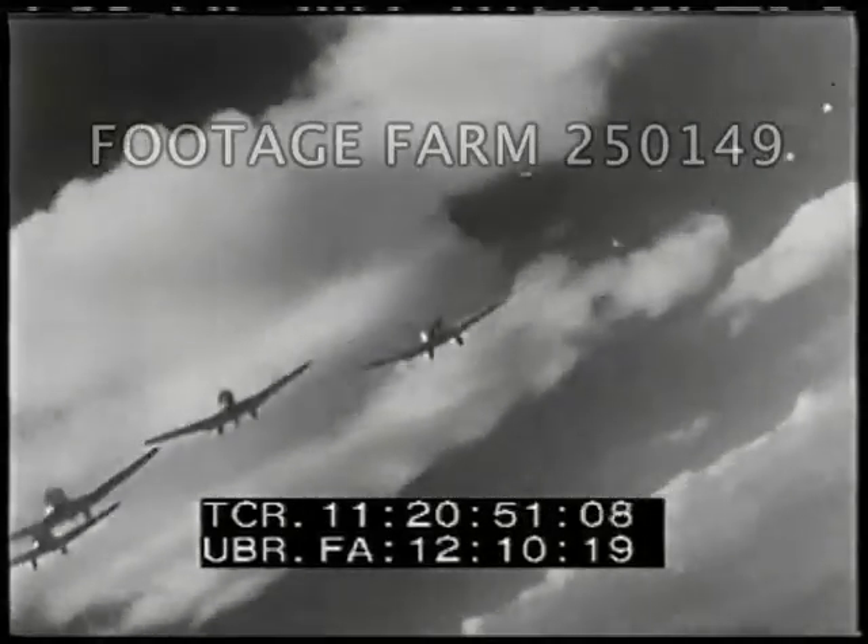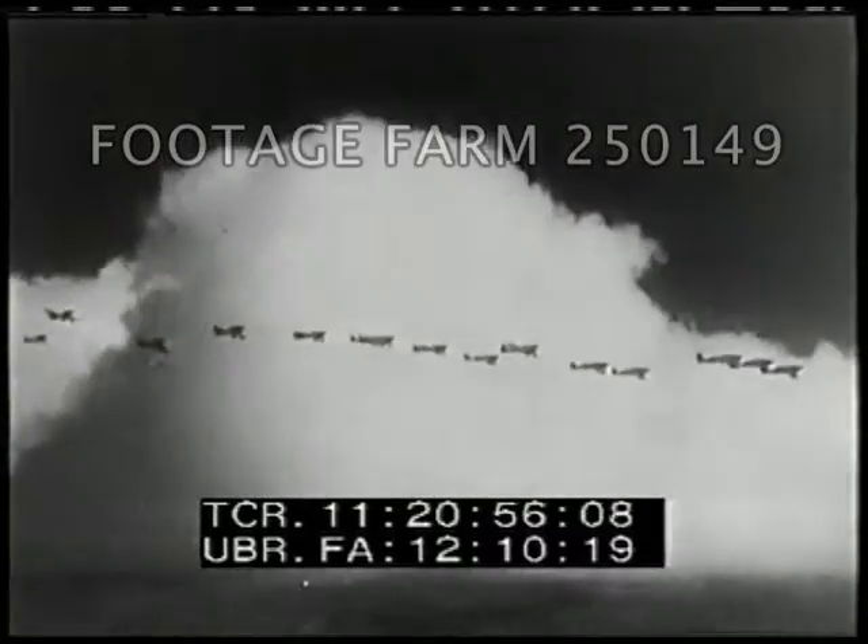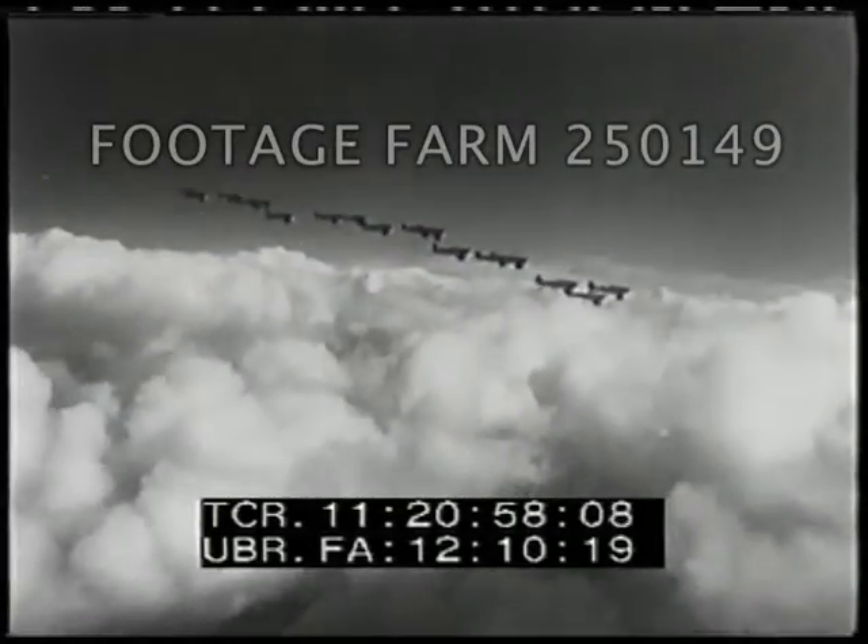The 34th, 73rd, and 95th Attack Squadrons dodge in and out to attack or evade the imaginary enemy — a war game.